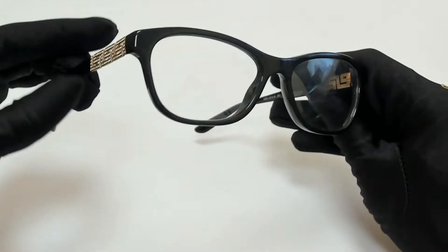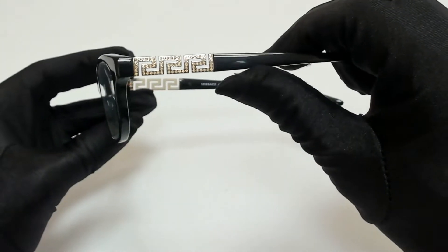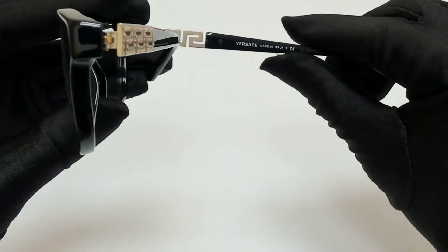The color of the frame is black and gold and has a rectangular shape. On its temples, you'll find the meandros detailing. And it's made in Italy.